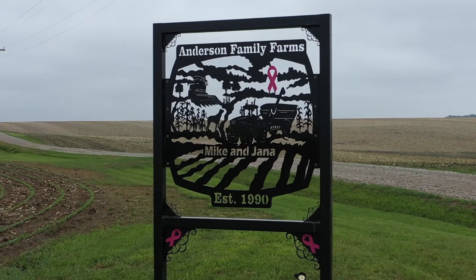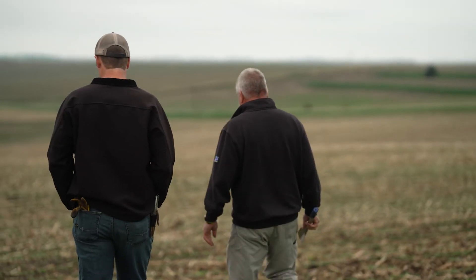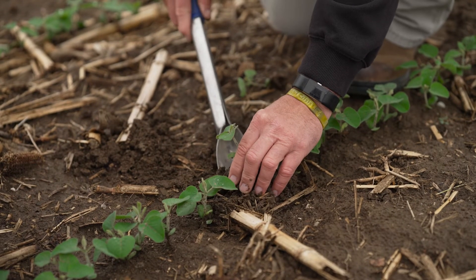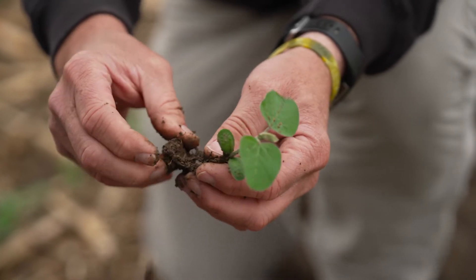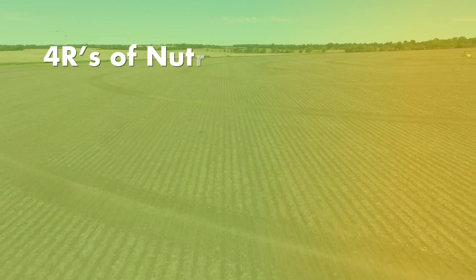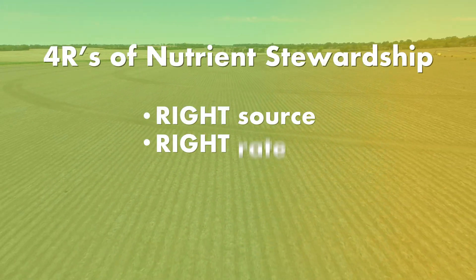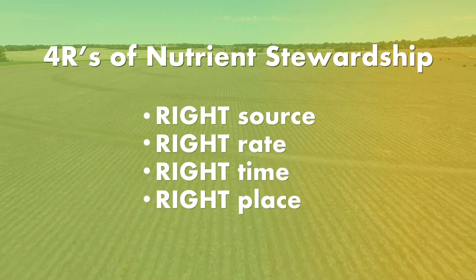Each grower is different with the way they approach nutrient stewardship, but they all have the same goals: to increase production and profitability while protecting the environment and improving sustainability so that the land may provide for generations to come. To achieve those goals, it's important to understand the four R's of nutrient stewardship — the right fertilizer source at the right rate, at the right time, and in the right place.